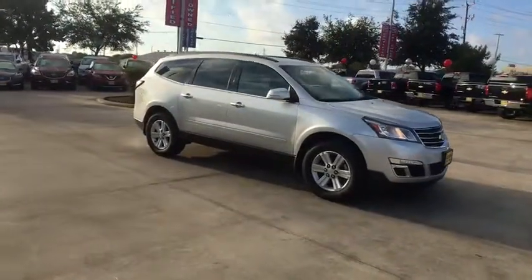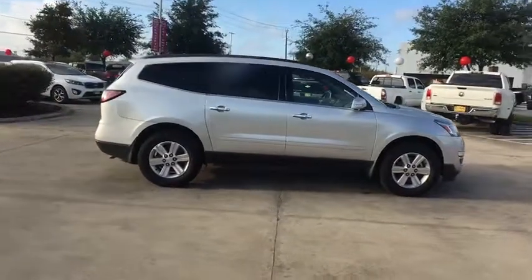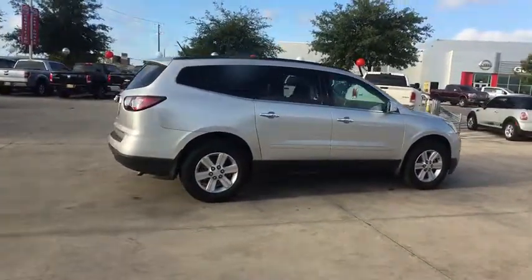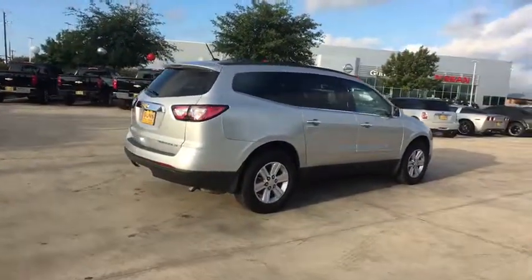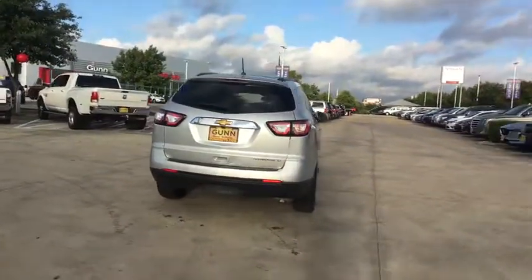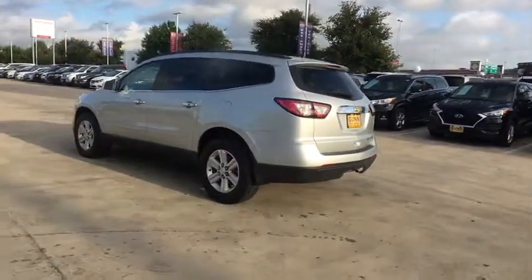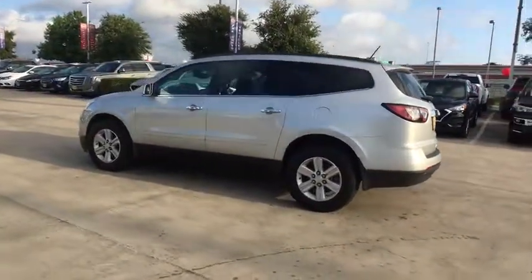Looking for the right vehicle? Check out the 2014 Chevrolet Traverse. Chevy Traverse is more stylish than minivans and far more fuel and space efficient than truck-based SUVs. Crossovers like the Traverse are excellent family vehicles. This vehicle has less than 40,000 miles. Here are some of this vehicle's great options.